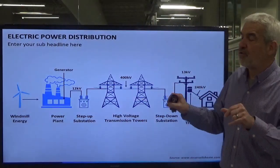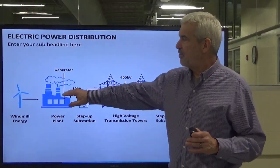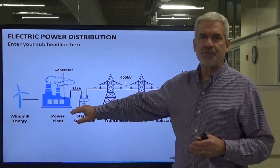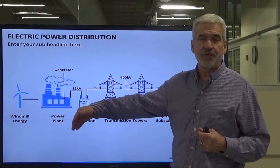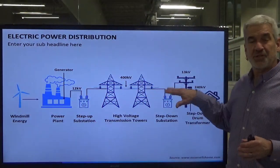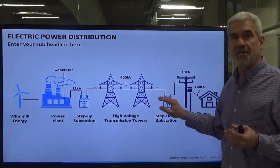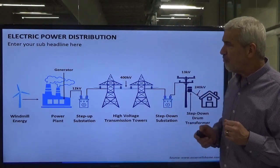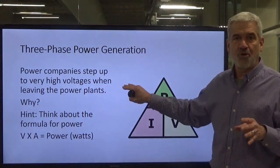We're going to get a little bit away from power generation because we've covered that. Now, this is kind of an important thing I want you to see. We leave our power generation station and come out of the power plants usually around 12,000 volts, or 12 kilovolts — usually about 13.8 kilovolts. Then they step it up in voltage to 400,000 volts as they move it across those long transmission lines.